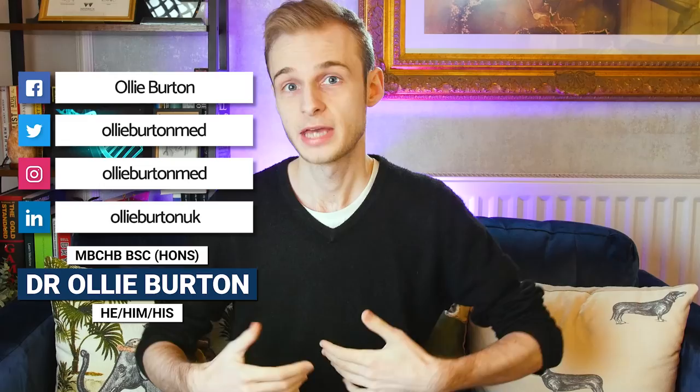Hi everyone, my name is Oli. Welcome back to the channel, and today we are going to be talking about the UK FPO reserve list situation this year, 2022, for final year medical students.